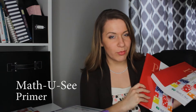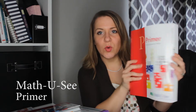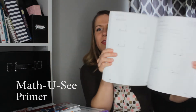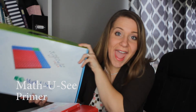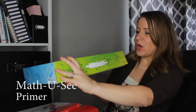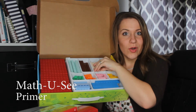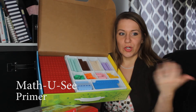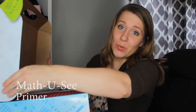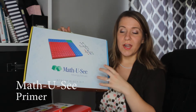For math this year we're going to be using the Math U See Primer. It comes with an instruction manual, a student worksheet book — the print is really big — and these blocks used throughout the whole program. It also comes with an instructional DVD and manipulative blocks that click together like Legos. I thought this would be a really great way to make learning fun and interactive, incorporating all learning styles. I really want my kids to enjoy math, and the manipulatives can be used on future levels as well.